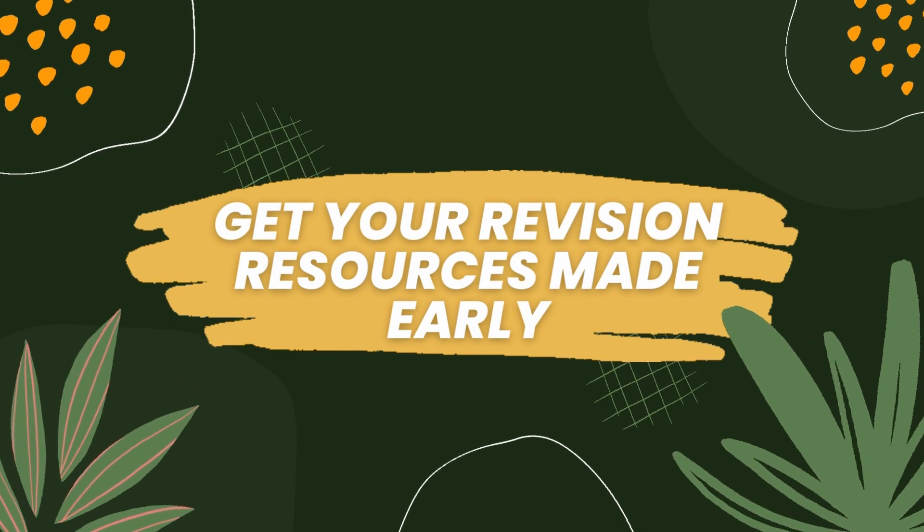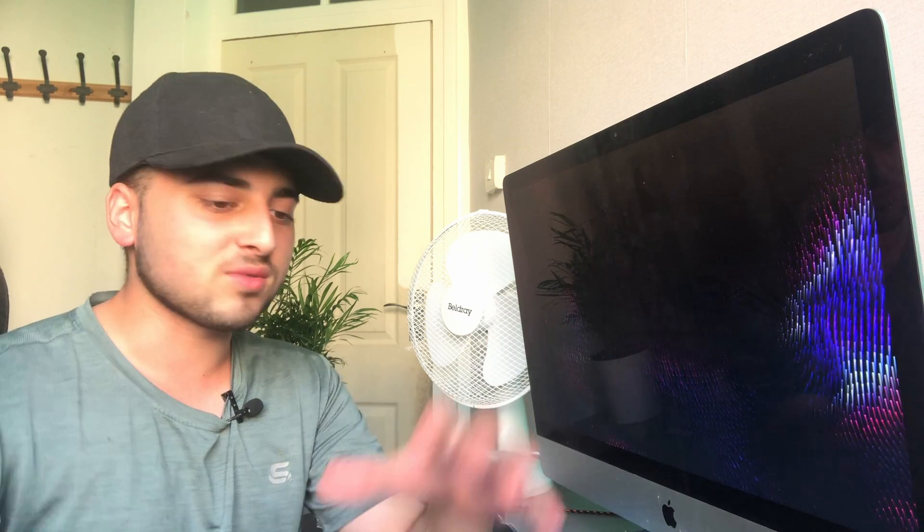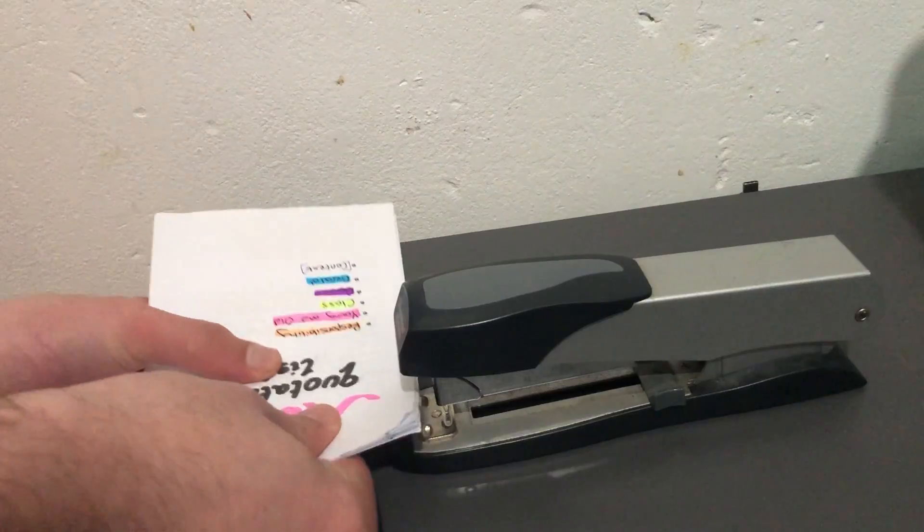The first thing is to get your revision resources made early. Getting your revision resources made early is one of the most useful things you can do in preparation for your GCSEs, because by the time you get to the exams you're not going to have any time to actually make resources. For geography, I made an entire list of case studies in one tiny booklet. For biology tests on evolution, make your revision resources then so you can reuse them for GCSEs. In English I had booklets of quotations for different topics - it was just so easy to refer back to them.